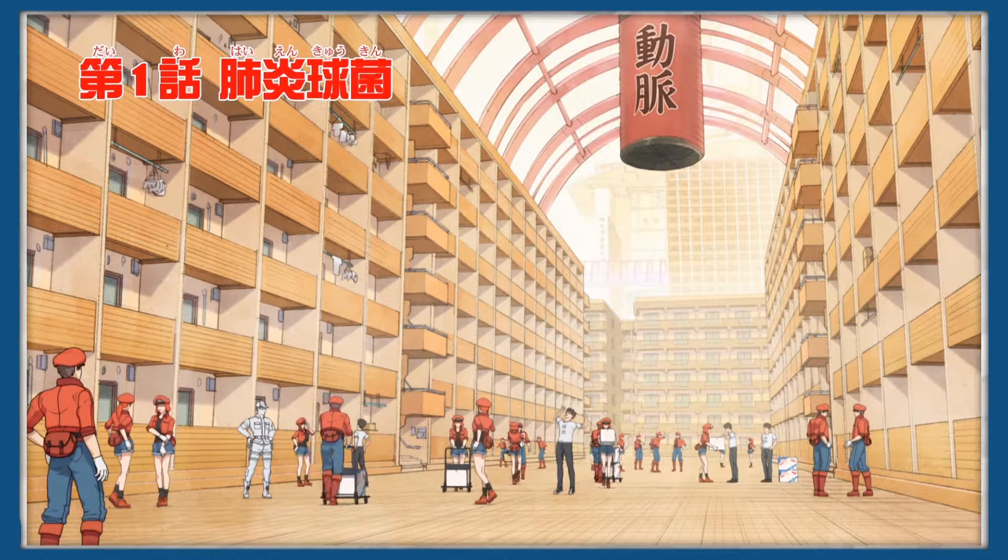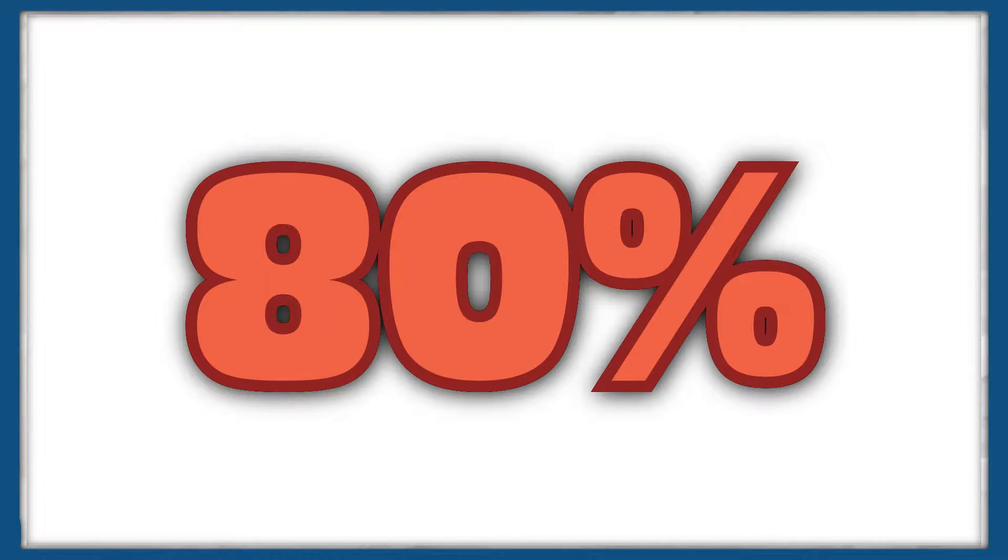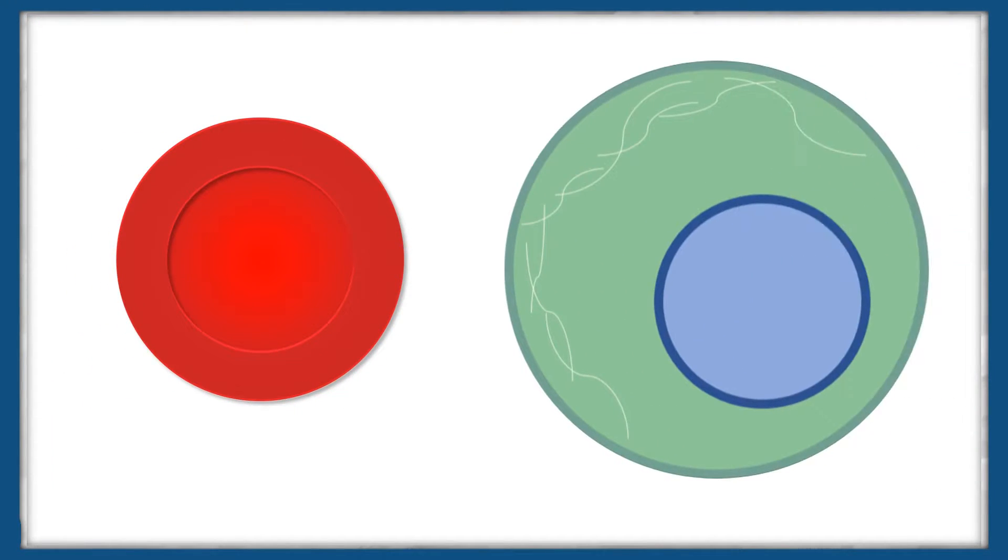We begin by looking at the most common cell in the human body, red blood cells, otherwise known as erythrocytes. These make up over 80% of cells in the body and have a crucial role in maintaining oxygen levels for every cell, by transporting oxygen and carbon dioxide between these cells and the lungs.